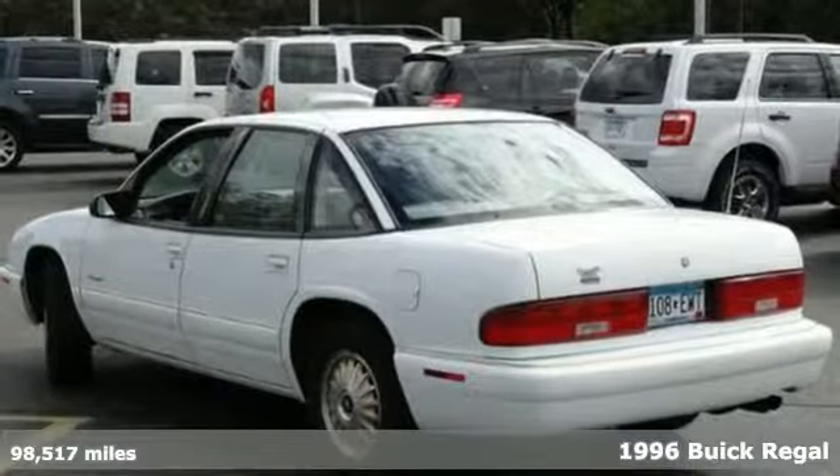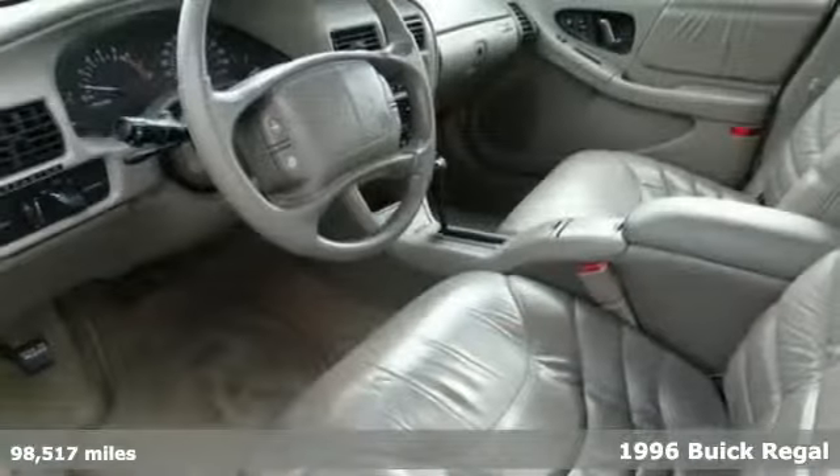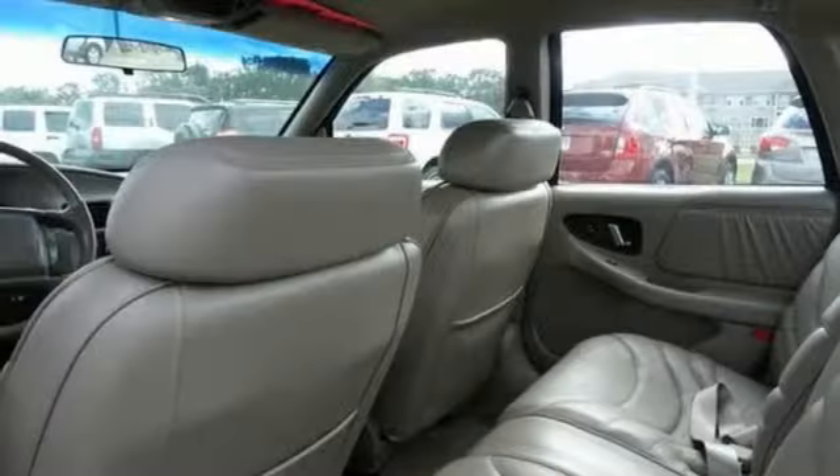We feature 100% inspected vehicles like this 1996 Buick Regal. This Buick Regal has low miles for its year, and it comes with great features like a CD player and dual-zone climate control for your comfort, as well as the leather seats.